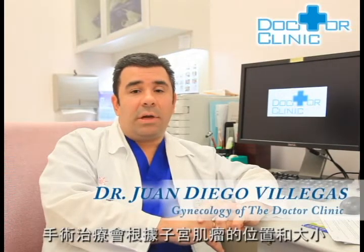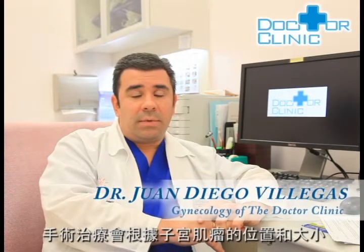The surgical treatment depends on the location and the size of the fibroids, and also whether you're thinking about getting pregnant for the first time, again, or you're done having children. If you have submucosal fibroids or myomas, you may need a surgical procedure called a hysteroscopy. We've talked about hysteroscopy before as a diagnostic tool, but as mentioned, it's also a surgical tool for treatment.